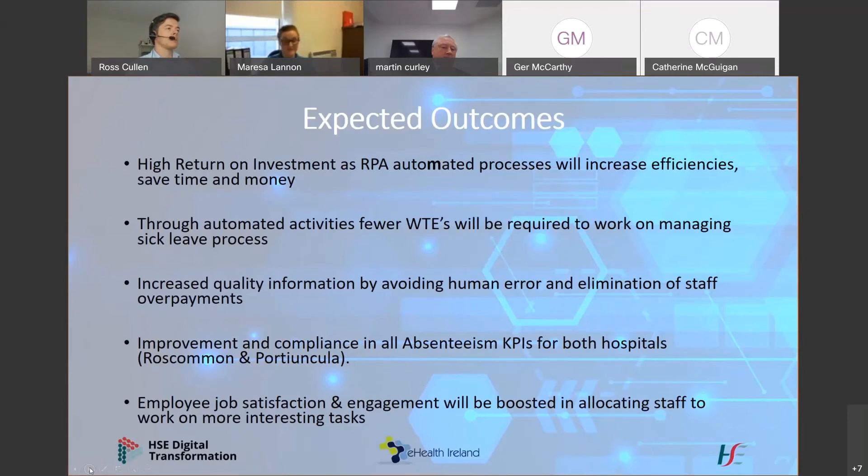The expected outcomes of automating the sick leave process across both sites include an increase in efficiencies, saving time and money, and requiring fewer WTEs to work on the managing sick leave process. Staff can be allocated to more meaningful tasks, and we will see an avoidance of delays, human error, and the elimination of staff overpayments. We'll also see an improvement in compliance and absenteeism KPIs for both hospitals, and hopefully employee job satisfaction and engagement will be boosted as staff are allocated to more meaningful projects.